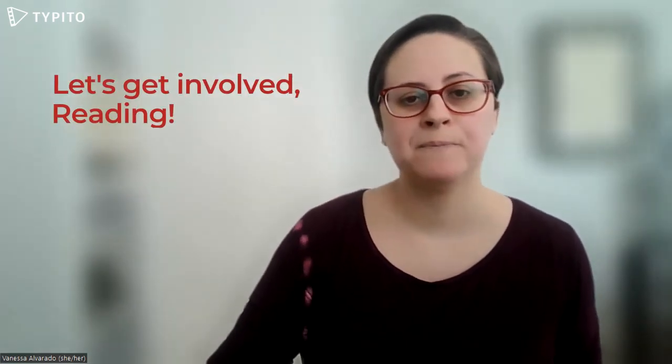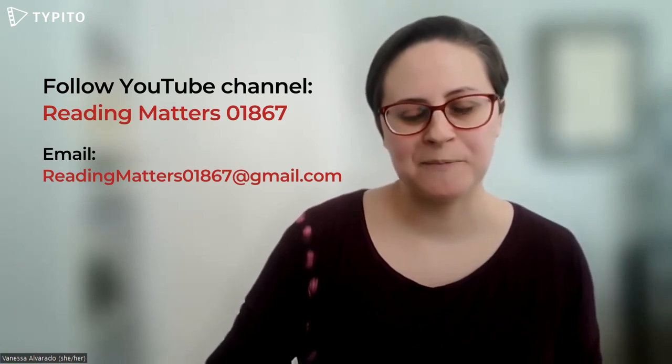So let's get involved, Reading. Thanks for watching, and follow this YouTube channel, Reading Matters 01867, to get updates when new videos are available. Thanks.